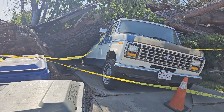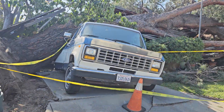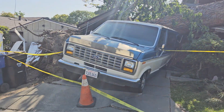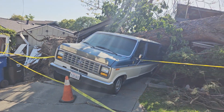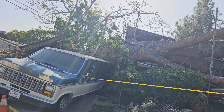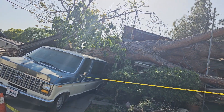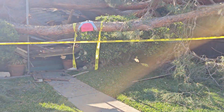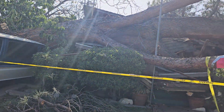Look what it did when it hit the van. It hit this van, and this thing takes up like half a city block. It hit their van. Thank God that van was there — it stopped a lot of that from coming inside the house. But look how thick that is. That tree right here, the trunk, looks almost as big as that van.